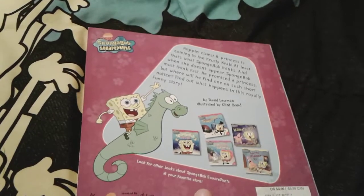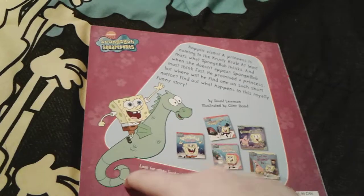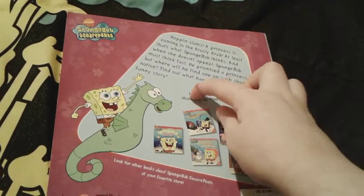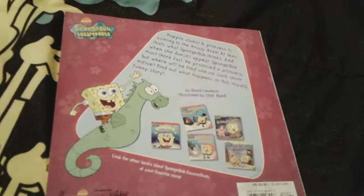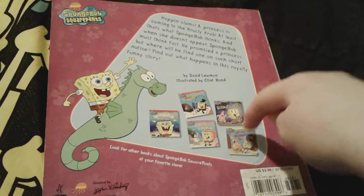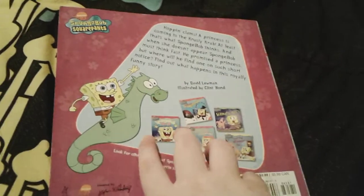Here's the spine, and here's the back, so there's a super cute little picture of Spongebob riding a seahorse, and right here is a description about the story. This book was actually made by David Luman and illustrated by Clint Bond. And right here are some other Spongebob books that you can get, which I actually have all five of those, which I think is really super cool.